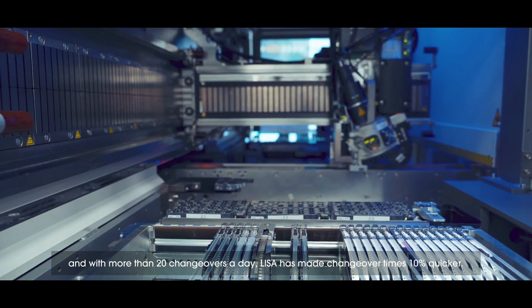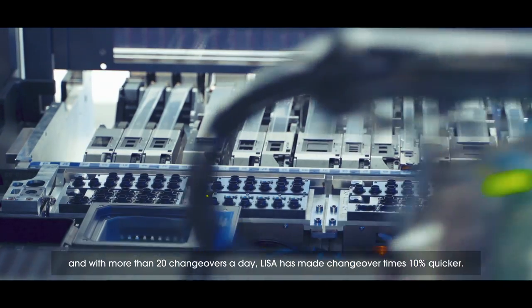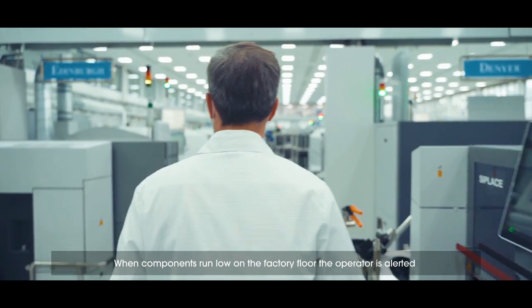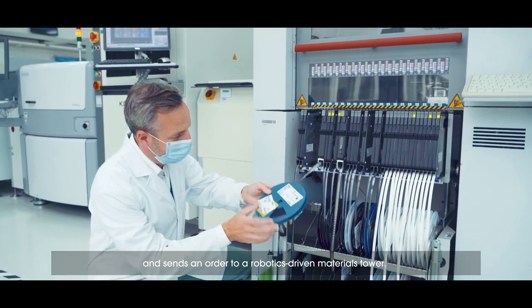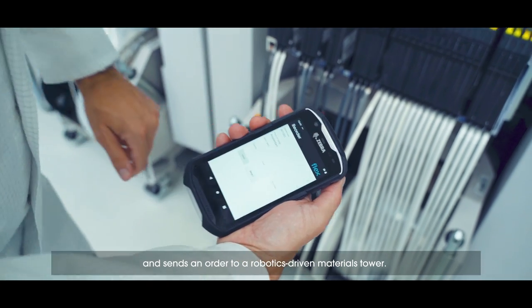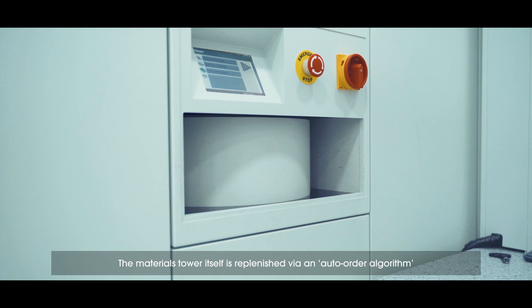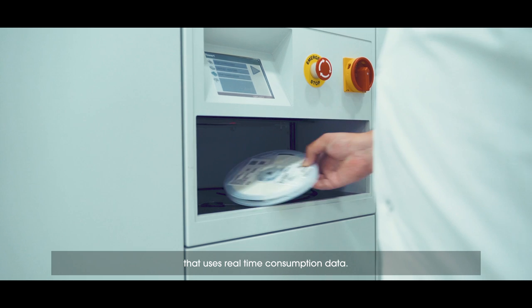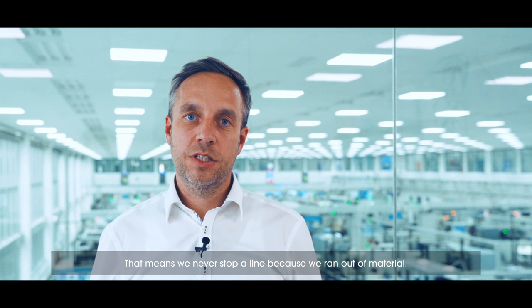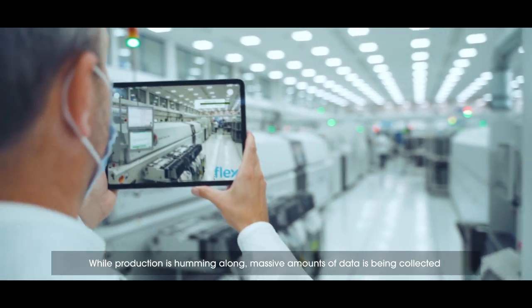And with more than 20 changeovers a day, Lisa has made changeover times 10% quicker. When components run low on the factory floor, the operator is alerted and sends an order to a robotics-driven materials tower. The materials tower itself is replenished via an auto-order algorithm that uses real-time consumption data. That means we never stop a line because we run out of material.